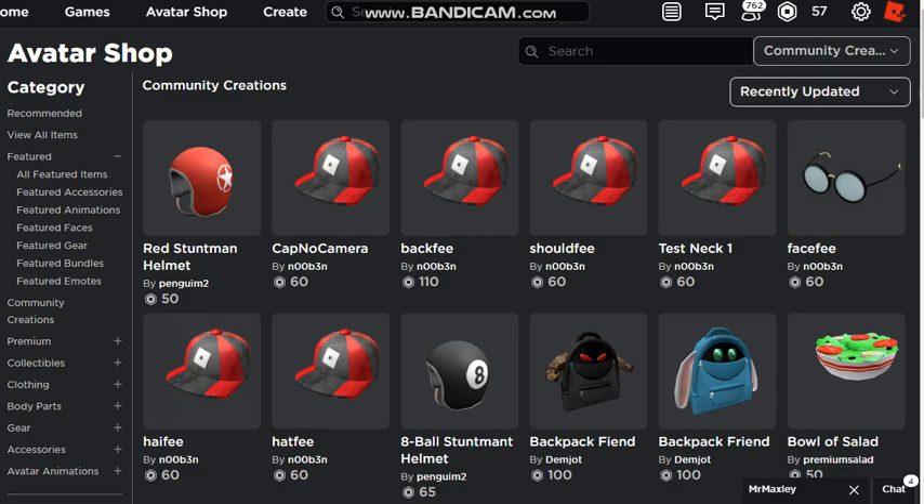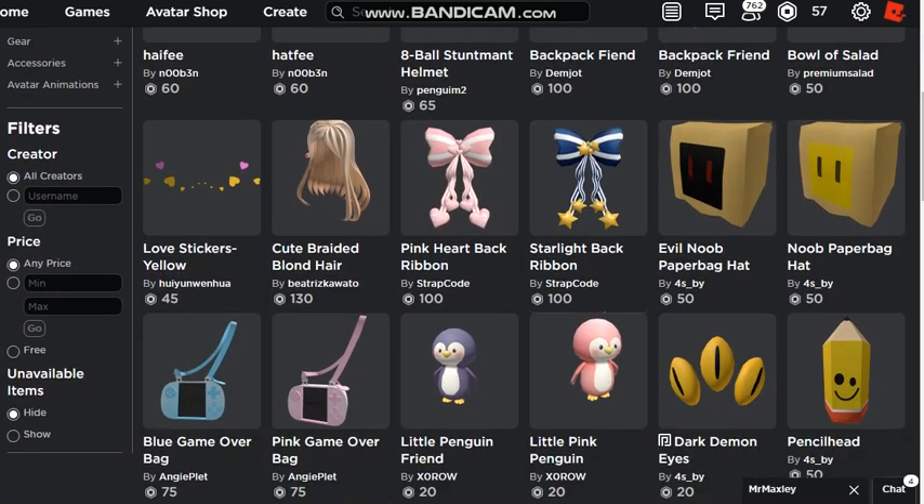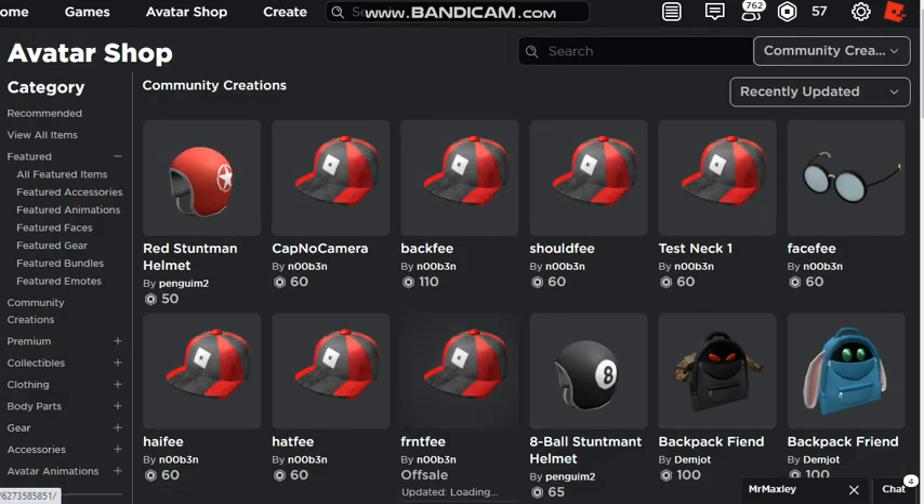Go buy these Roblox test hats because I don't know if they're gonna go off sale - they probably will actually. If I scroll down I can show unavailable items. See, this one went off sale - I wonder if it was ever on.